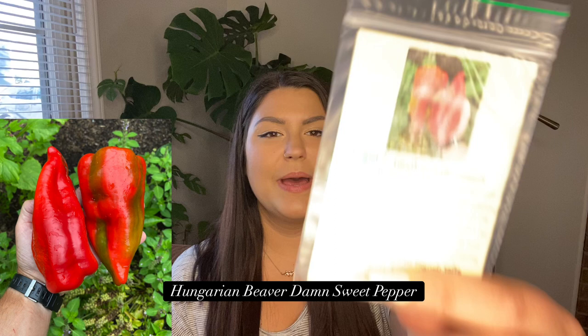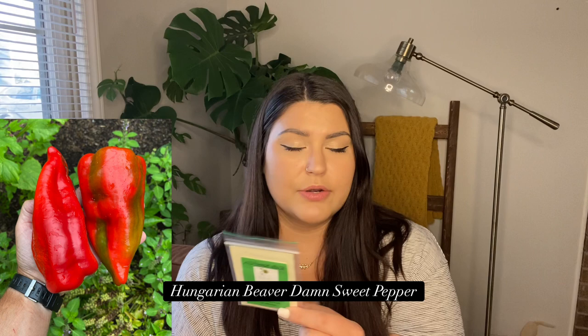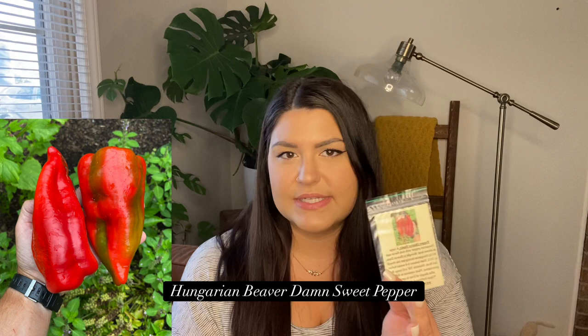First from Kid Seed is the Beaver Dam Pepper — a large Hungarian pepper with rich flavor and moderate heat. They have a lot of really cool Hungarian varieties, and I think their family is Hungarian. They sometimes bring seeds back from Hungary, which I think is really cool. I'm excited to try this new pepper.